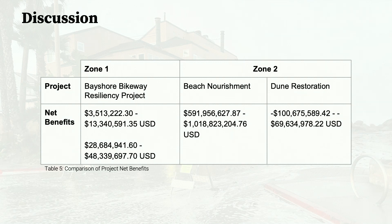Based on our key findings, the Bayshore Bikeway Resiliency Project and beach nourishment events are considered highly cost-effective solutions. Dune restoration is not considered cost-effective given only the benefits included in our quantitative analysis; however, if the broad range of additional benefits is included, the city may still designate it as a plausible response to sea level rise. The most cost-effective method is beach nourishment, but it is recommended that the city implement multiple projects in a phased approach, as Zones 1 and 2 possess very different vulnerabilities necessitating various forms of adaptation.